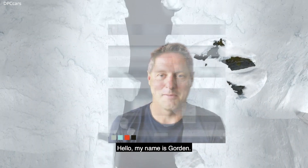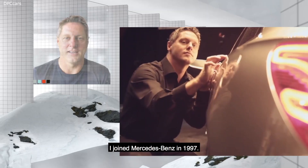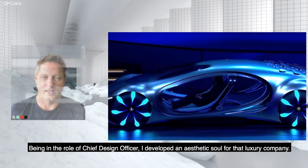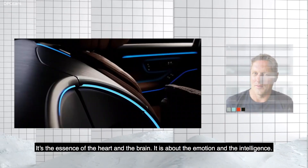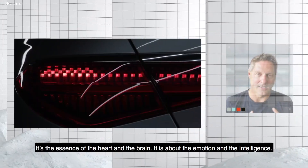Hello, my name is Gordon. I joined Mercedes-Benz in 1997. Being in the role of Chief Design Officer, I developed an aesthetic soul for that luxury company. It's called Sensual Purity. It's the essence of the heart and the brain. It is about the emotion and the intelligence.